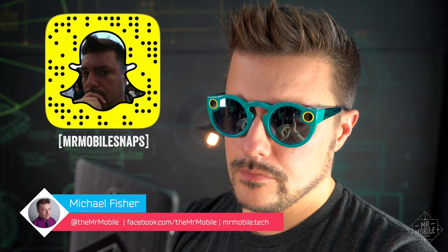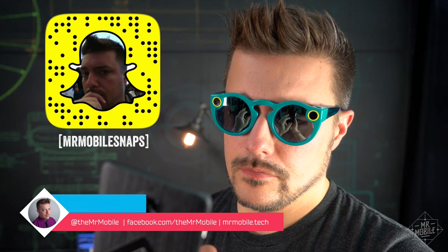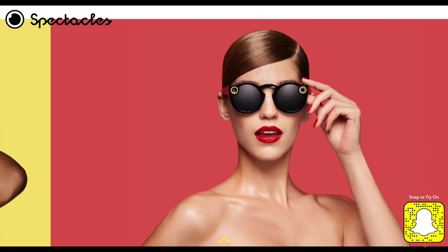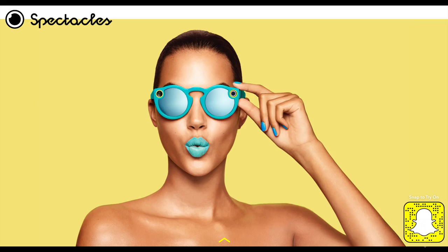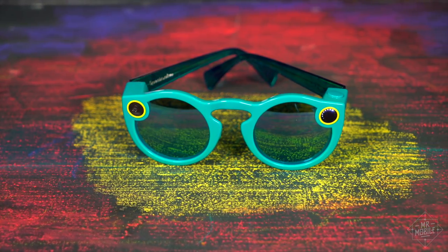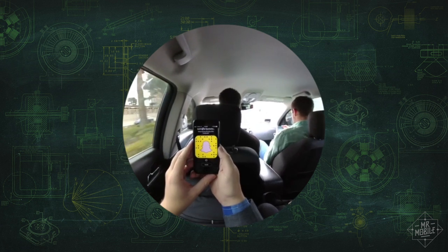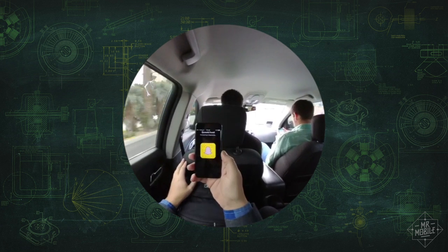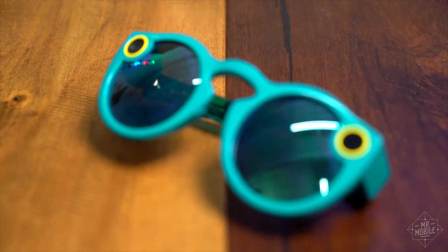My name is Michael Fisher, and I'm a Snapchatter. Whether or not you are too, odds are you've heard of Snapchat Spectacles — the wearable camera sunglasses popping up all over the country. I snagged a pair right before the Consumer Electronics Show, and a week later, I can say this is the most fun way there is to snap. But like any glimpse into the future, life on Spectacles is far from perfect. Here's five things you've gotta know before you buy them.